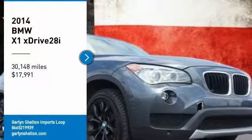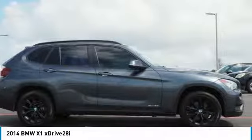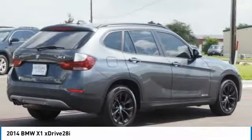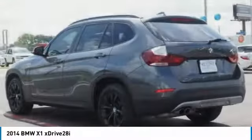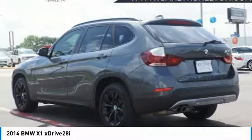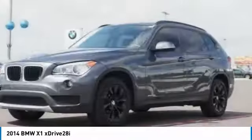Looking for the right vehicle? Check out the 2014 X1. Based on the BMW 3 Series, the X1 is a compact crossover SUV. Slightly smaller than the X3, the X1 gives you all the refinements, power and style of other BMWs in a slightly smaller, sporty and easy to navigate option.